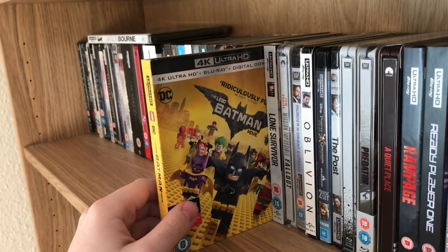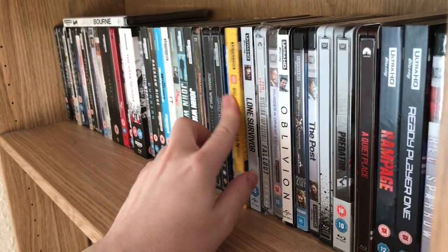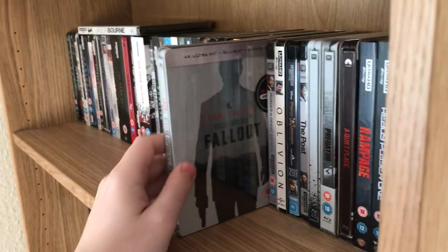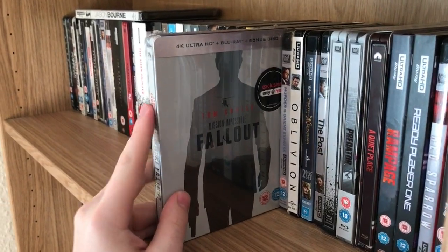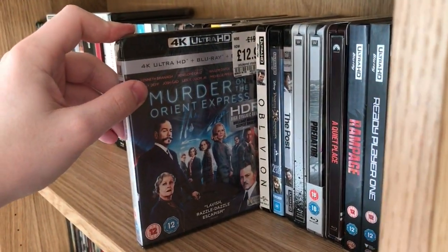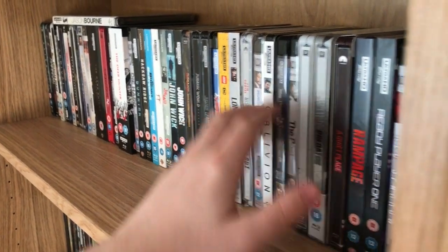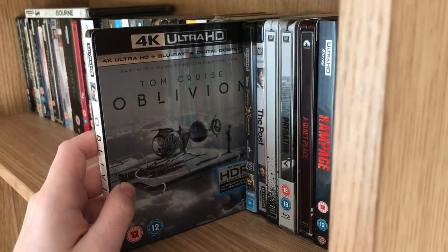The Lego Batman Movie — I love this movie, it's just great fun. And we've got Lone Survivor. Then the steelbook for Mission Impossible: Fallout — I've yet to crack open and watch that one. Murder on the Orient Express. If you're seeing a lot of these still sealed, it's because I just picked them up recently in the Boxing Day sales, so I haven't watched a lot of them yet. Oblivion.